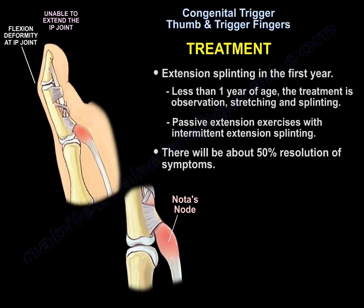Treatment: Extension splinting in the first year. For patients less than one year of age, treatment is observation, stretching, and splinting — specifically passive extension exercises with intermittent extension splinting. This approach results in about 50% resolution of symptoms.